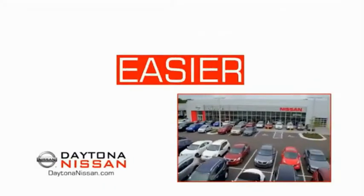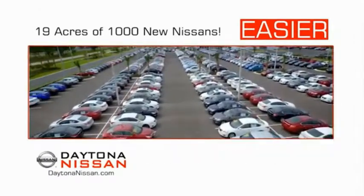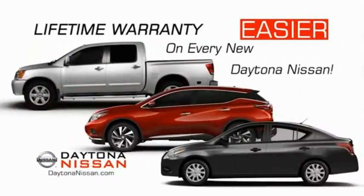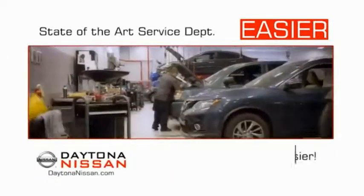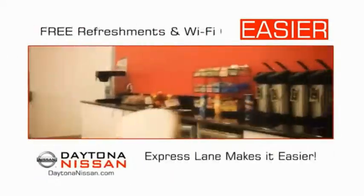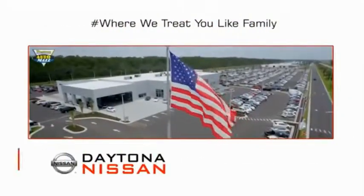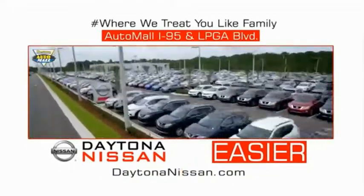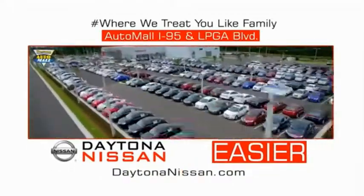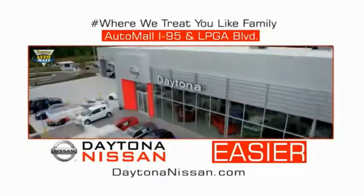The all-new Daytona Nissan — we make it easier. Easier because 19 acres of 1,000 new Nissans means we have the right vehicle for you. Easy to own because every new Daytona Nissan comes with a lifetime warranty. Easy to service because the state-of-the-art facility and express lane makes servicing any vehicle easier. Easy to enjoy free refreshments and Wi-Fi while the kids play. Come check out the all-new Daytona Nissan, just under the big flag at the Auto Mall, I-95 at LPGA Boulevard. Make your move to Daytona Nissan — it's easier.